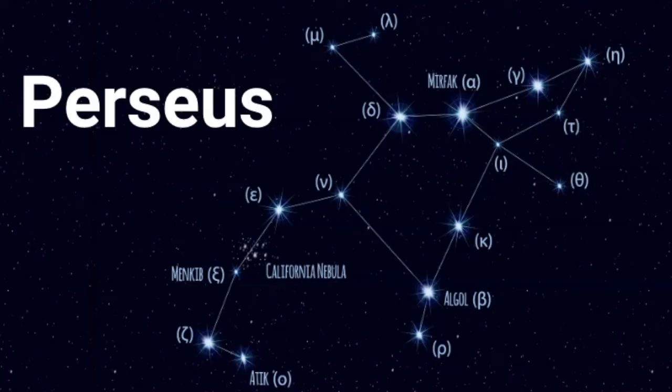Welcome, my name is Janine, and in this video we will learn about the constellation known as Perseus.